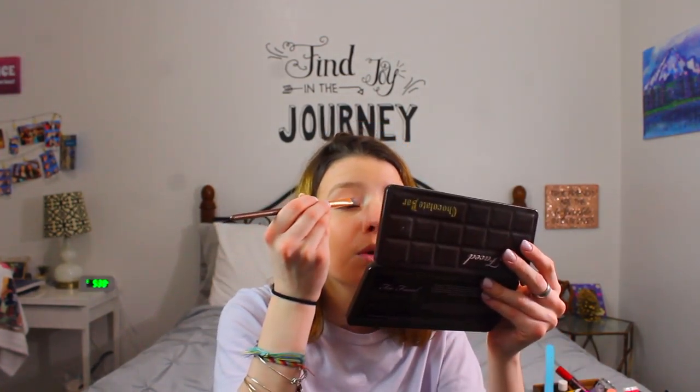I never put on eyeshadow, but if I was going to, this is what I would do. Taking my Too Faced Chocolate Bar Palette, I'm going to take Marzipan and put it in my inner tear duct — it looks like a glow in my eye. And then I'm going to put White Chocolate and Champagne Truffle, mix them, and put them all over my lid.